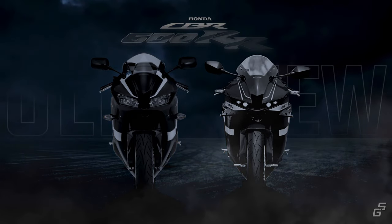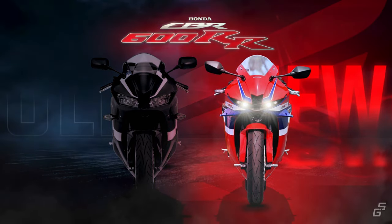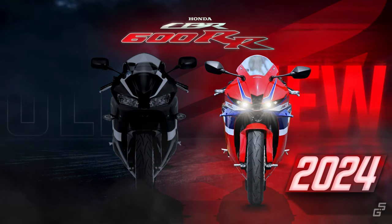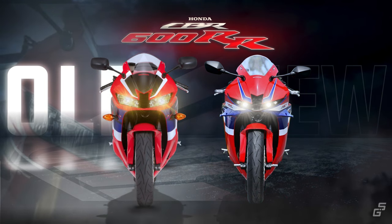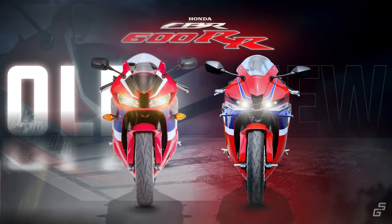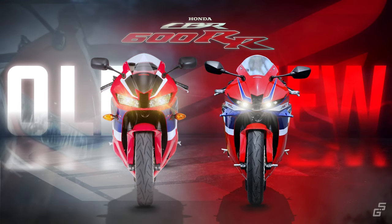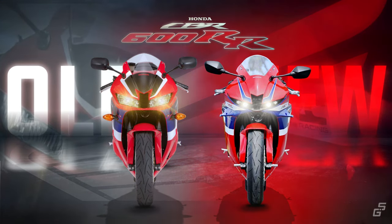After seven years of absence, Honda brings back the CBR600RR to Europe in its updated 2024 model. In today's video, we'll compare it with the older generation, which still sold in the American Honda lineup even after they pulled the plug in Europe, and we are going to find out what's new and whether the updates on the new CBR are really worth your money.